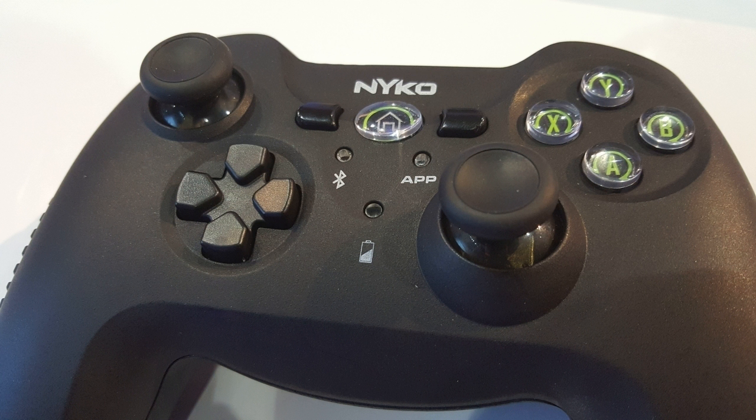We have four products announced at E3. The first is our Type Pad for the Xbox One — the Type Pad for the PS4 is coming out in August, so we thought we'd go ahead and announce the one for Xbox One. It is the only Type Pad on the market for both systems that has the @ key and .com keys, so you don't have to hold down shift and hit a number.